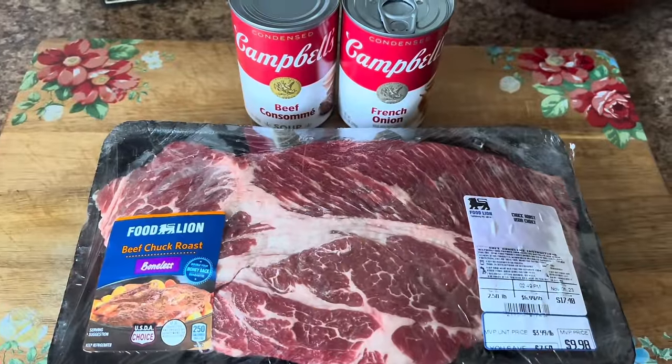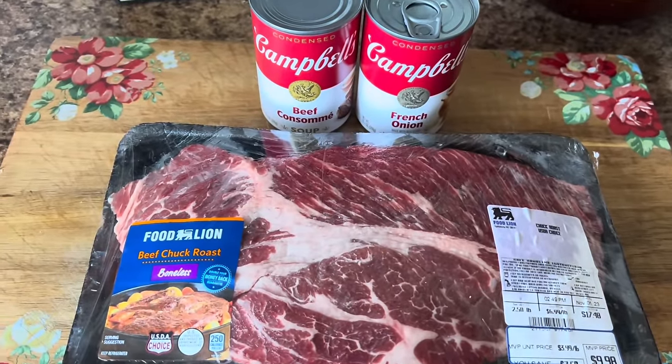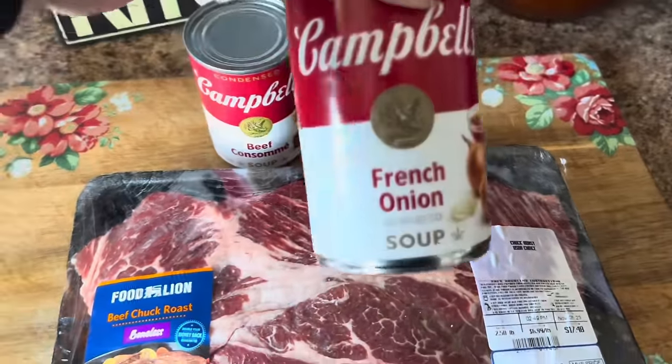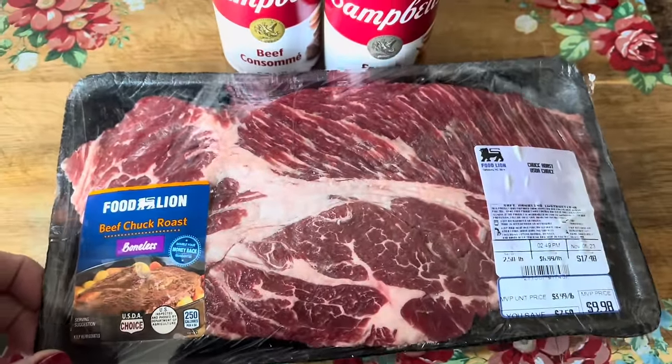Let's make some French dips in the crockpot. These are the three ingredients you'll need — some people say you only need two but I like to switch it up a little. I use a can of beef consommé and a can of French onion soup mixed with my beef chuck roast.